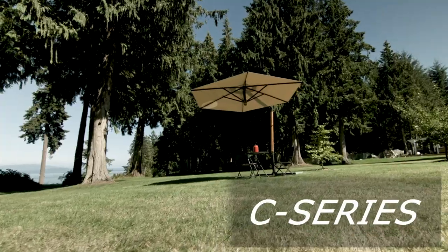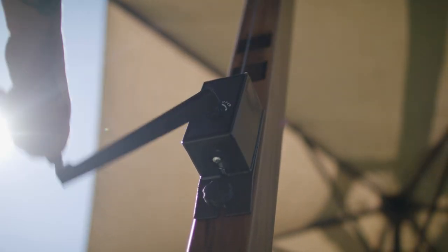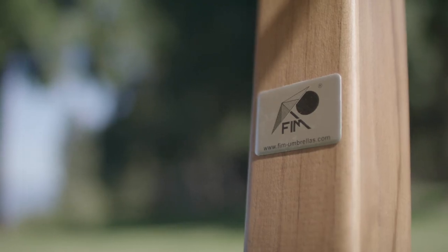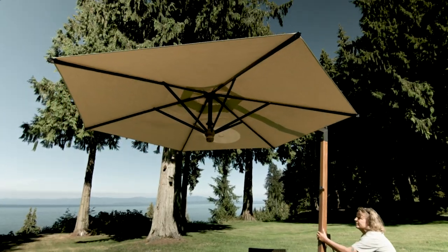The C-Series is our most popular line. This durable umbrella is easy to operate and position, rotating 360 degrees and tilting to keep you shaded and protected from the sun. Choose from our wide range of Sunbrella canopies, either in market style or with valances, to complement and enhance any space.